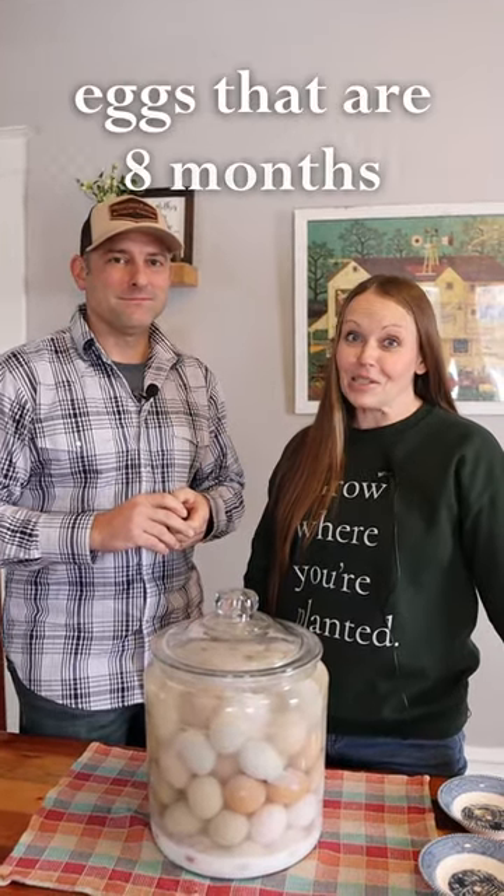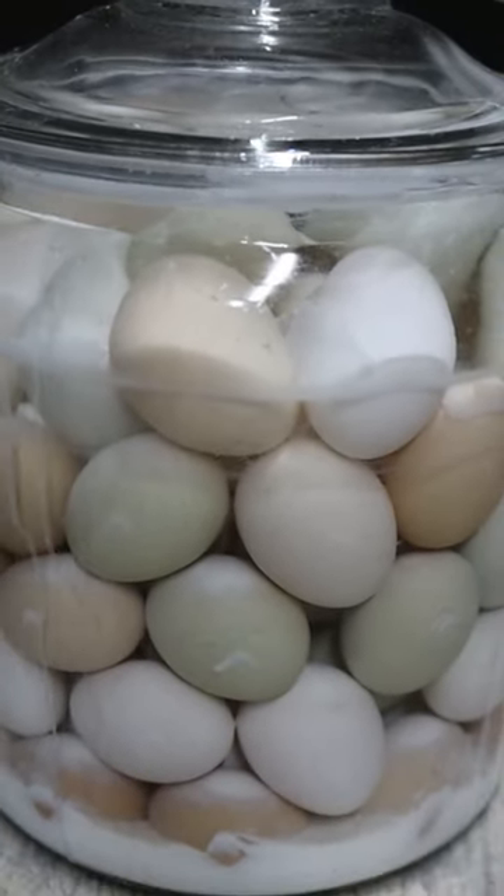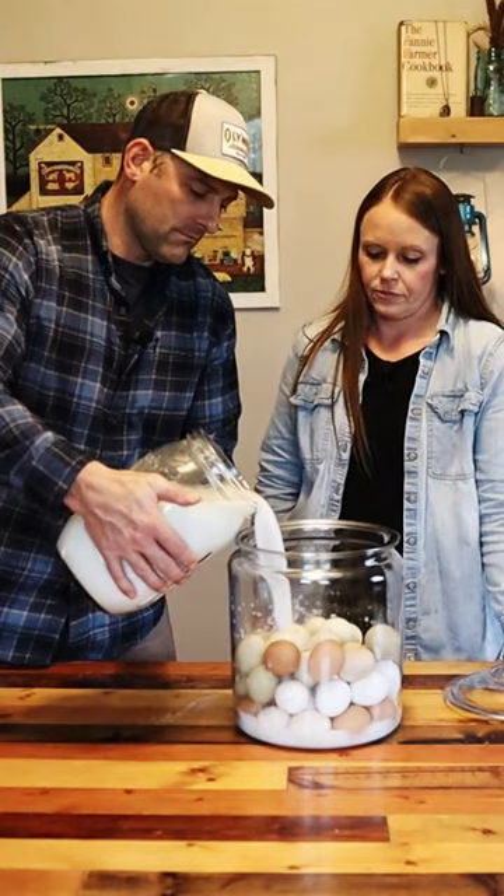Have you ever eaten eggs that are eight months old? Today we did. We're going to be eating some really old eggs. These have been down in our root cellar for the last eight months. We water glassed them with the lime.